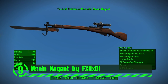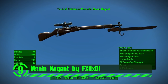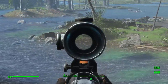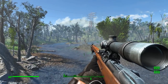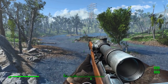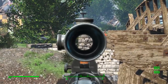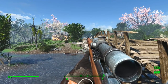Now here we've got the Mosin Nagant by FX0X01. This is an excellent weapon mod that really stands out in the game. The mod author did an incredible job recreating the Mosin in Fallout 4 — it is both incredibly realistic and immersive. There are also customization options that don't just change the style, but also change the reload animations for the entire weapon. This mod is amazing on so many levels.